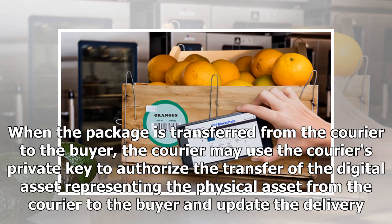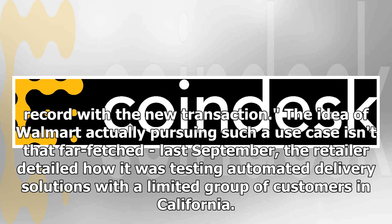When the package is transferred from the courier to the buyer, the courier may use the courier's private key to authorize the transfer of the digital asset representing the physical asset from the courier to the buyer and update the delivery record with the new transaction.